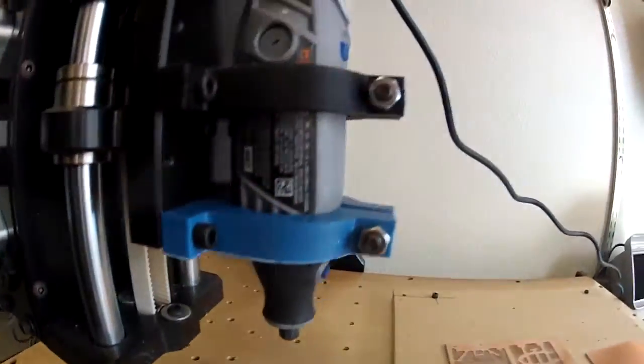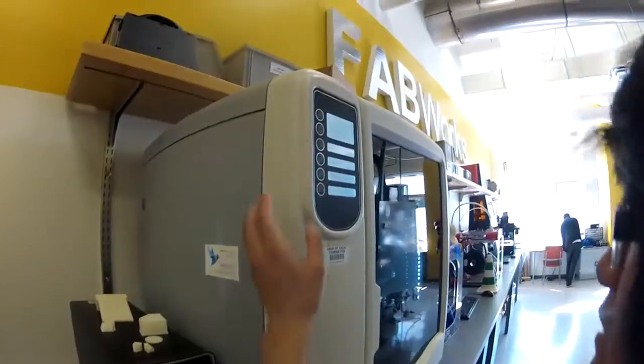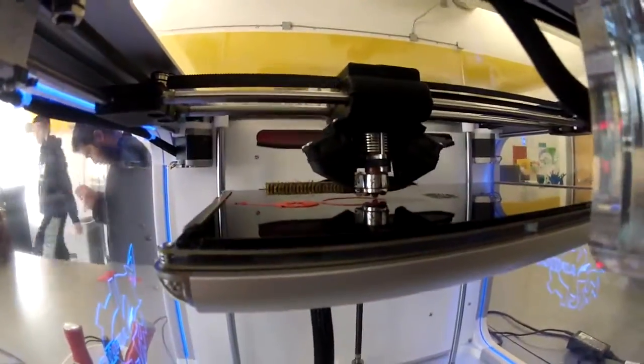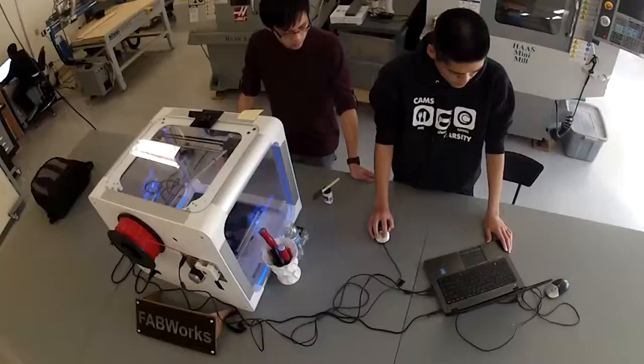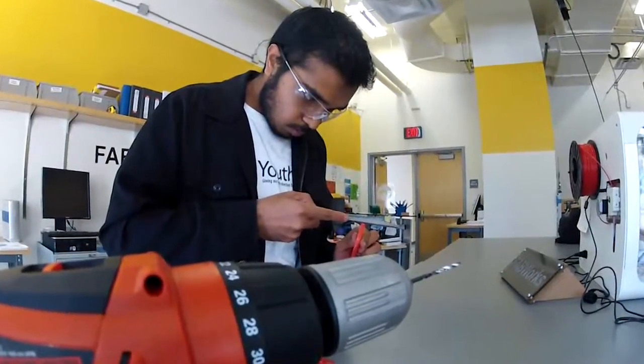UCI has a DIY fabrication lab. This do-it-yourself lab allows students to show their professors that they have more initiative. The type of people who come into FabWorks aren't just engineers — there's diversity in the backgrounds of the people who use FabWorks.